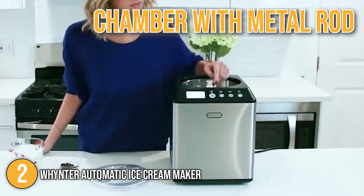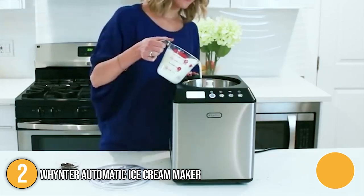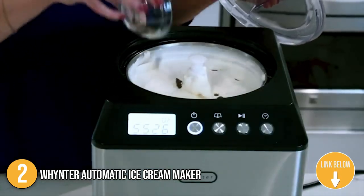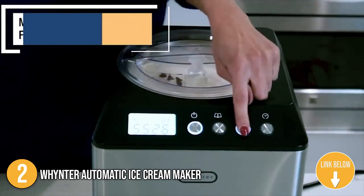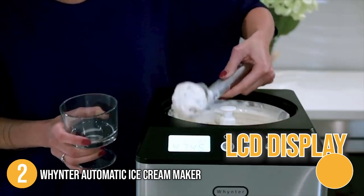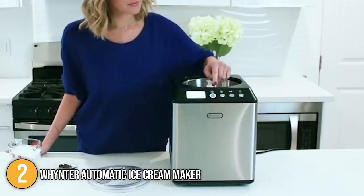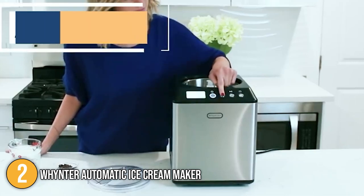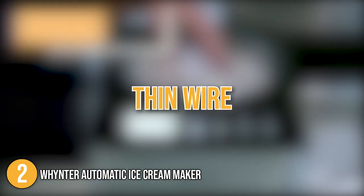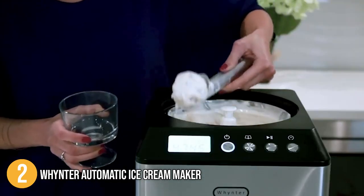A chamber with a metal rod extending from the middle is located on the top left side of the body. The compressor cools the chamber, which then freezes the ice cream mixture. The motor spins the rod, which spins the paddle, which finally mixes the ice cream. To the left is a simple LCD display showing how much time is left in the churning cycle. When the bowl is placed in the cooling chamber, the drive shaft slides through a hollow tube in the center, and when the ice cream is done, a thin wire handle helps you lift it out. In around 30 to 40 minutes, you can prepare a variety of delightful desserts with the Weinzer Automatic Ice Cream Maker.